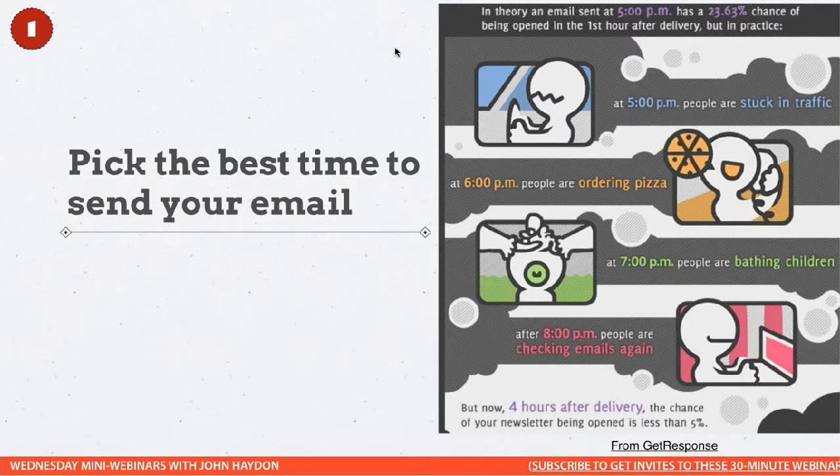At 5 p.m. people are stuck in traffic. 6 p.m. people are ordering pizza. If you have kids, maybe you're making a quick meal. At 6 o'clock you're very busy. 7 o'clock, bathing the kids. 8 o'clock, then people are back to email.